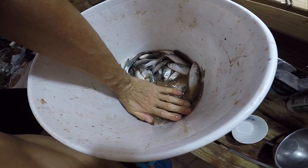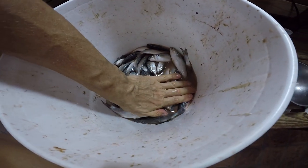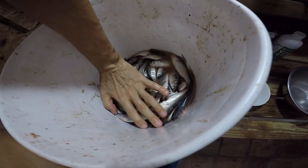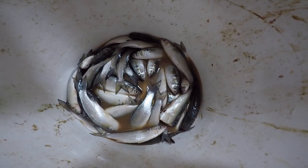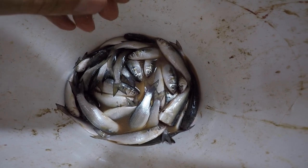There you go — ouch, it's poking me, the mullet spines. Okay, we're going to let it marinate and then we're going to feed it.